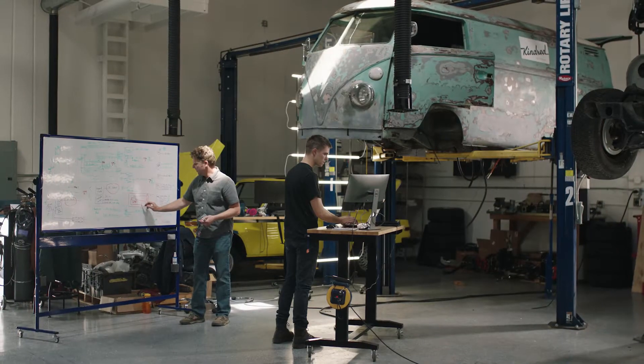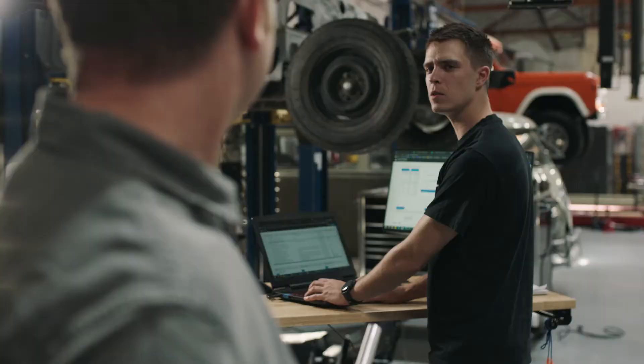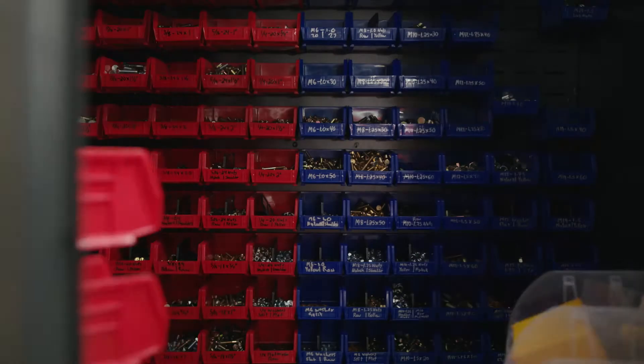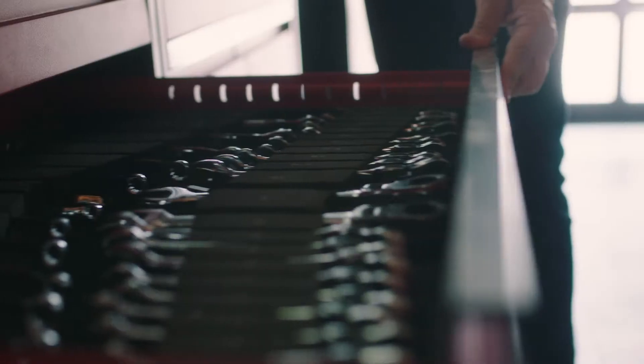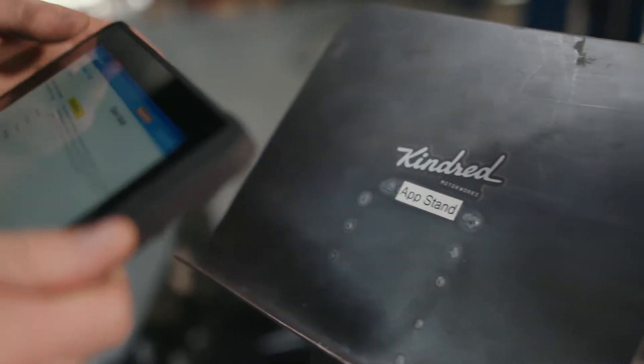At Kindred, every aspect of the production facility is driven by our workflow technology. When the blueprinting is done, we map the genome of a particular car and outline all the steps it takes to rebuild that vehicle. We take down all of the information — from parts all the way down to screws, tools, specifications, diagrams, even YouTube videos — and provide that information to the technician.